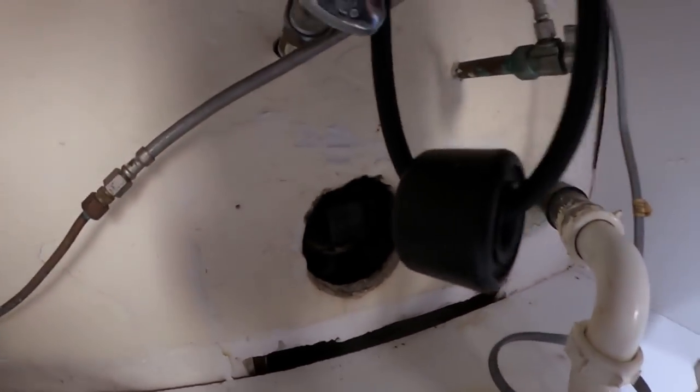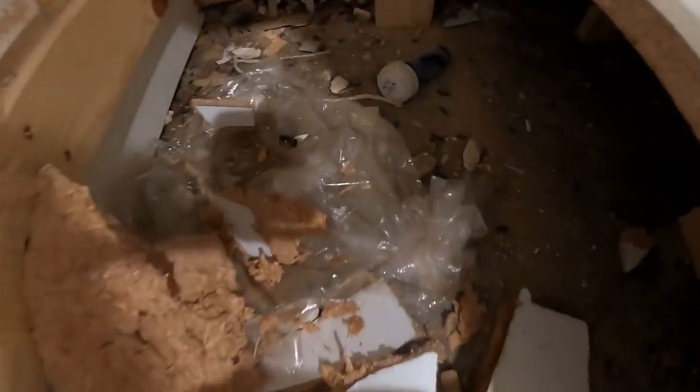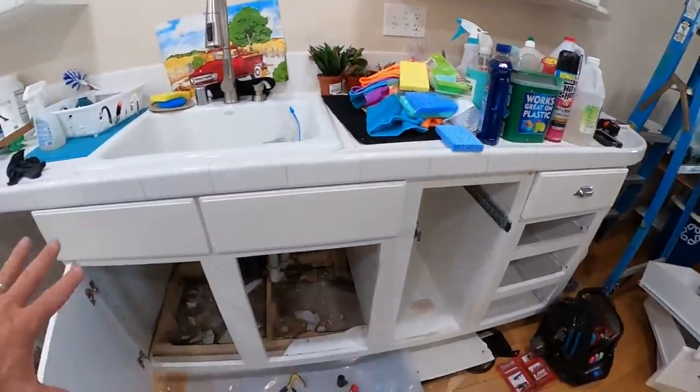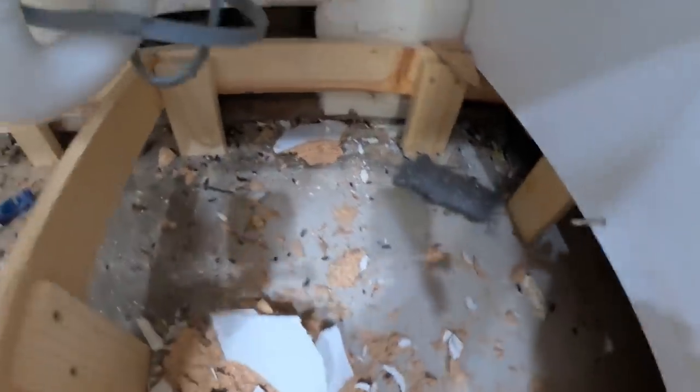Originally Terry got the handyman out here and they put in drywall, which is great — that's what you want to do. Look at what they're bringing in underneath the kitchen cabinet — nesting materials. As you can see, we see a lot of this where people will try to put mint-type repellents, and as you can see, it doesn't do anything.